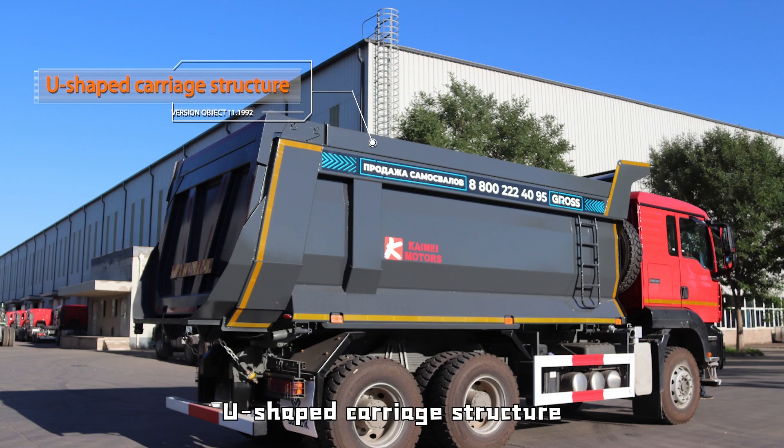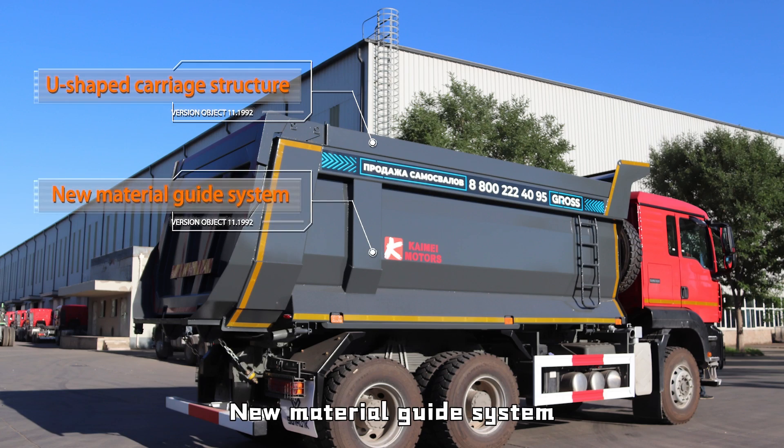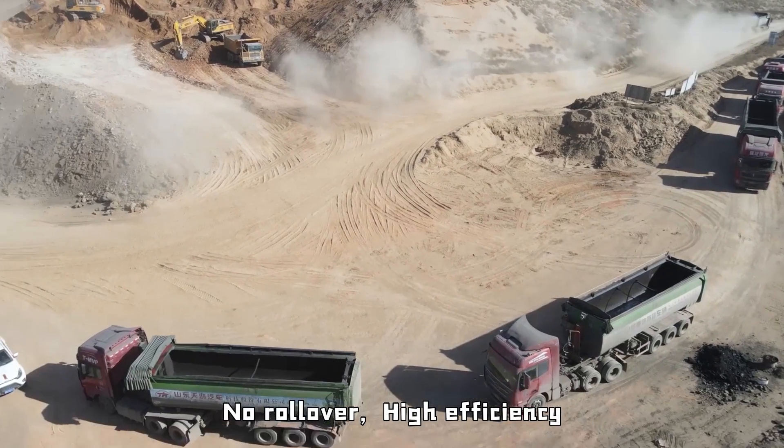U-shaped carriage structure with new material guide system ensures smooth unloading — no rollover, high efficiency.